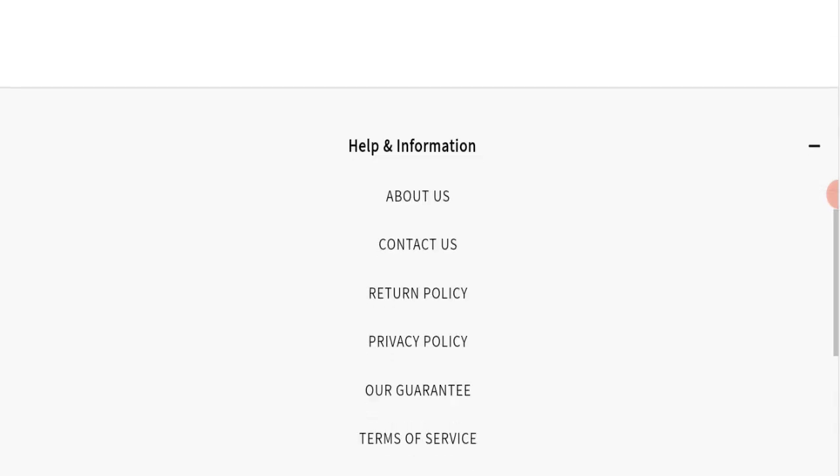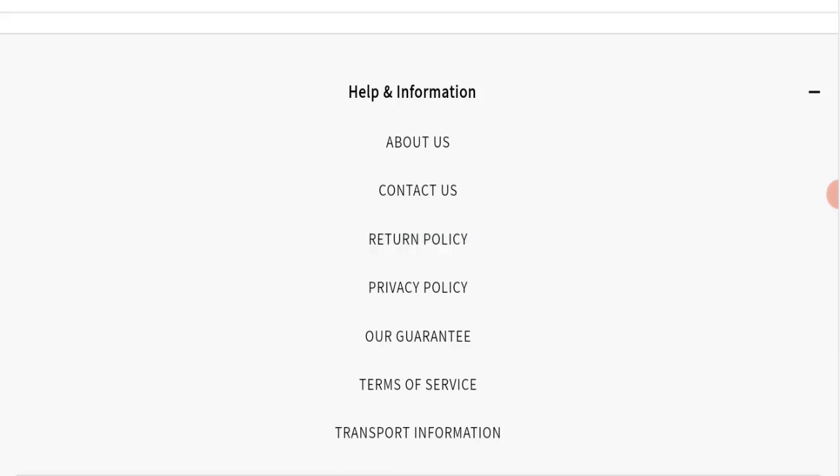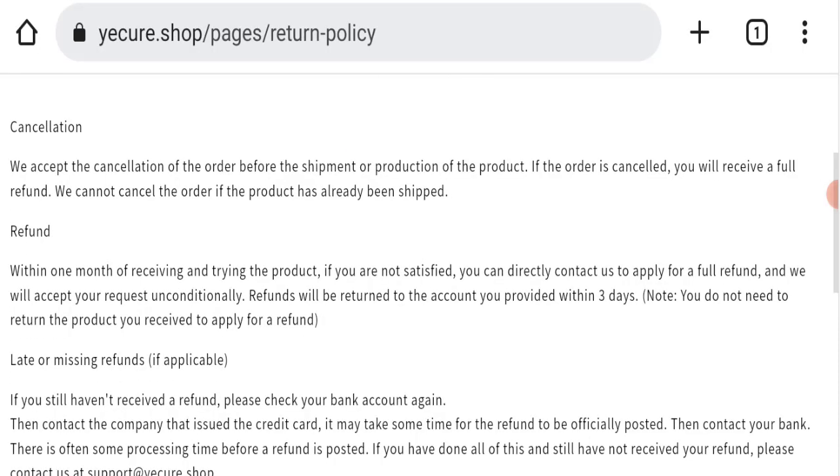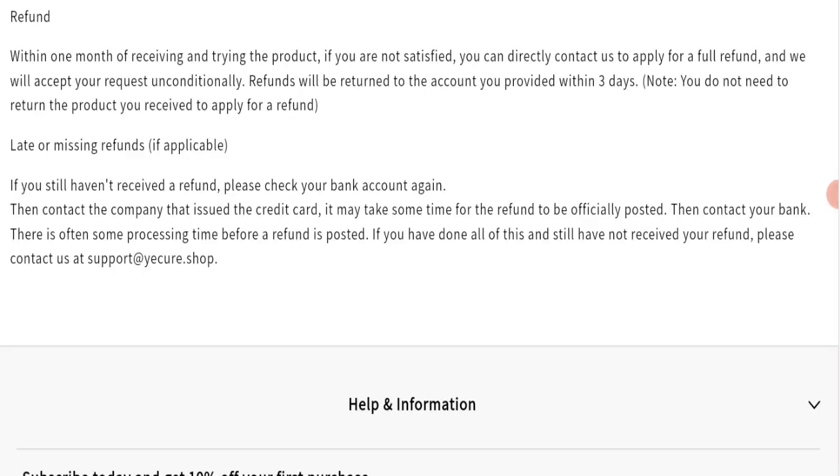Next, we will check the return and refund policy. You have only 30 days to apply for a return or refund, and after 30 days you will not be eligible. For return and refund issues, please check our description area where you will find links to help you save your money.